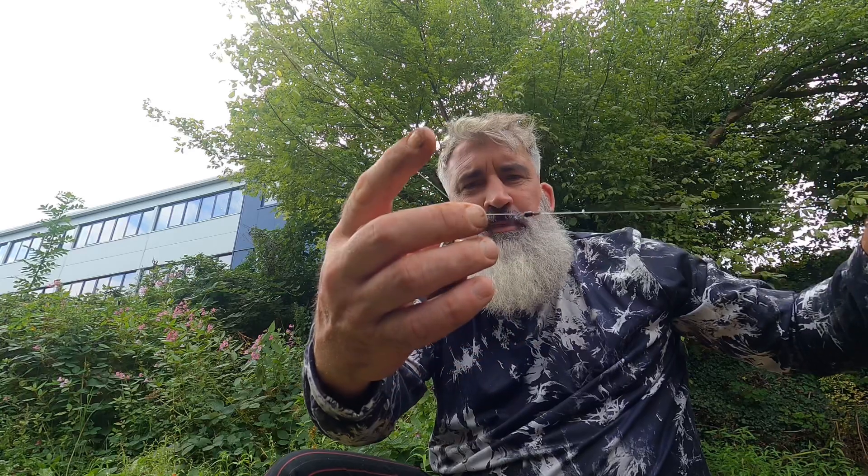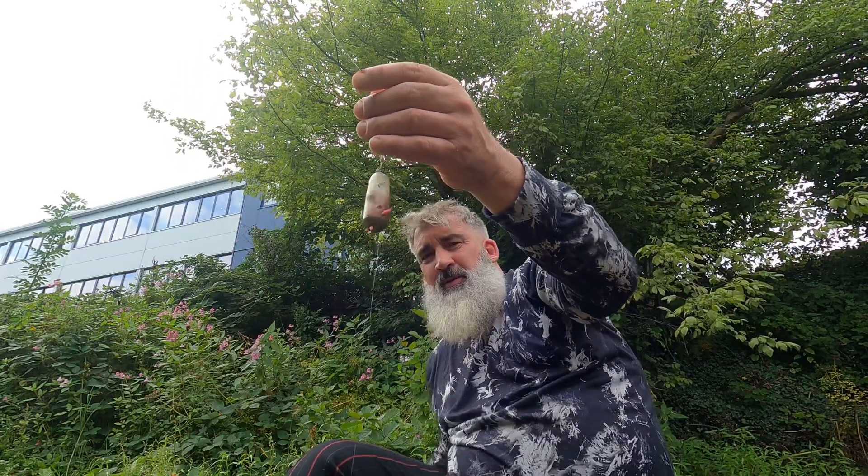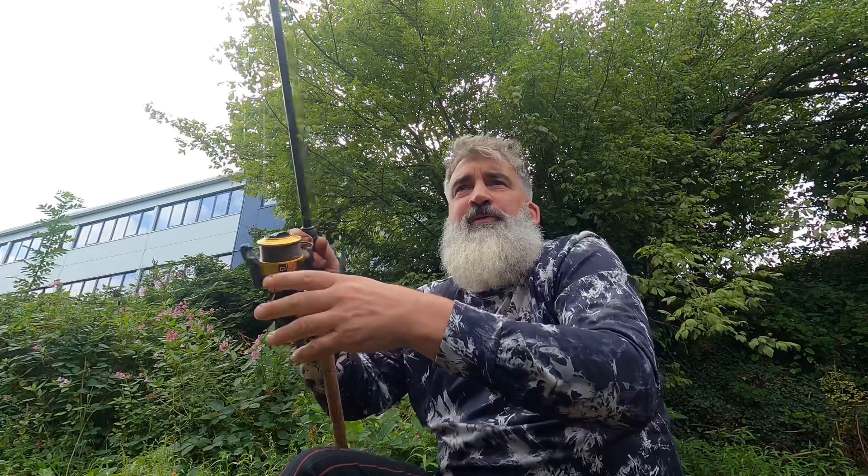So this is the rig I'm using — it's just a swim feeder on six pound mainline with a swivel that stops it, and a four pound hook link with a size 16 hook. I'm just casting to the far bank.